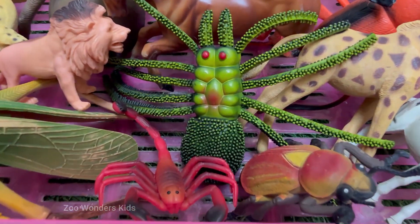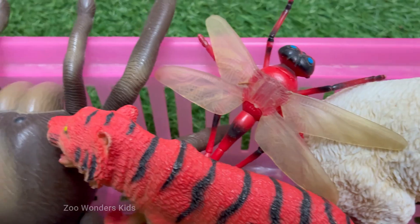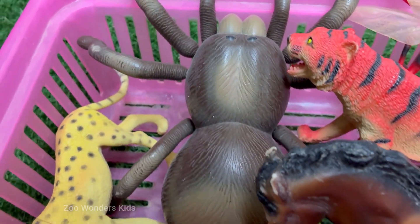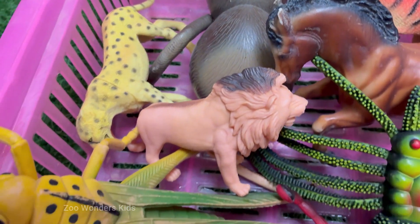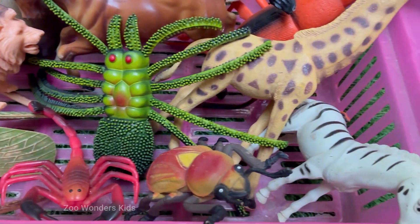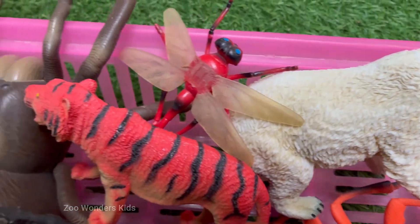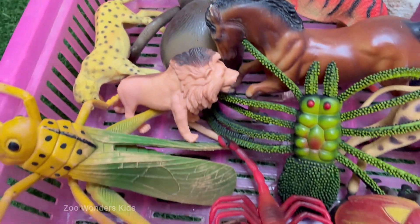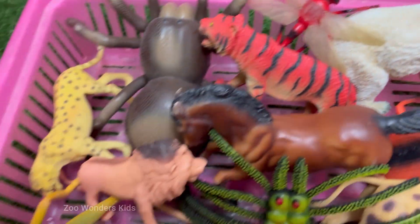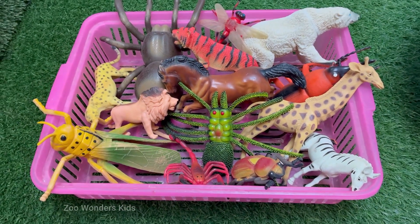Welcome to a wonderful world of amazing animals, from the biggest creatures at the zoo to the tiniest bugs in the backyard. This exciting adventure is all about learning the names of our animal friends in English. We will roar with the mighty lion and flutter with the beautiful butterfly, discovering how to say and recognize each one. Get ready to expand your vocabulary and meet some incredible characters, each with their own special home in the wild.